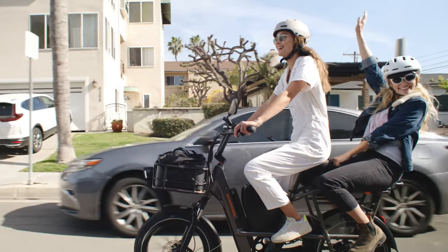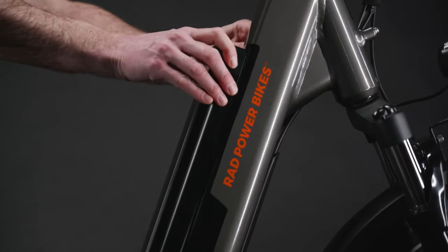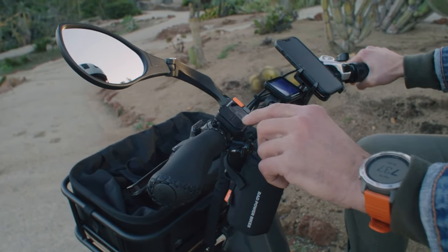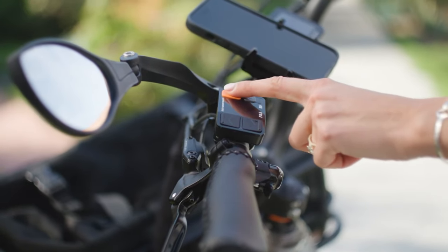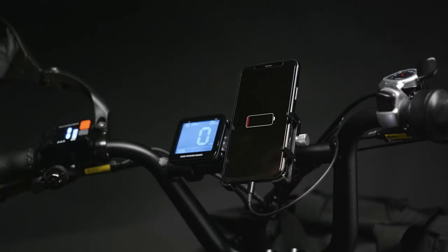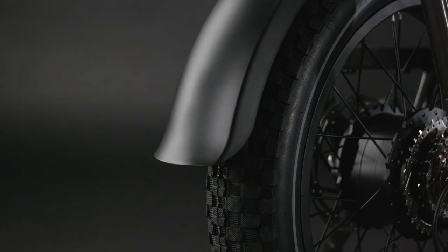However, we found it to be fairly heavy, tipping the scales at 75 pounds, so you're not going to want to pedal it without any power assist. We found its advertised 45-mile range to be pretty accurate so long as we didn't go too heavy on the throttle. Aside from its performance, what made the RadRunner 3 Plus stand out was its versatility — you can outfit the bike with any number of combinations of racks, seats, bags, and other accessories to truly customize it. Its relatively low price for a cargo bike makes it a real bargain for those looking to replace their car with an electric bike.